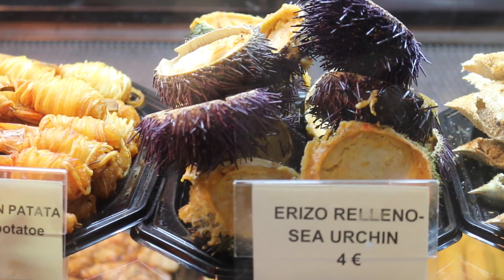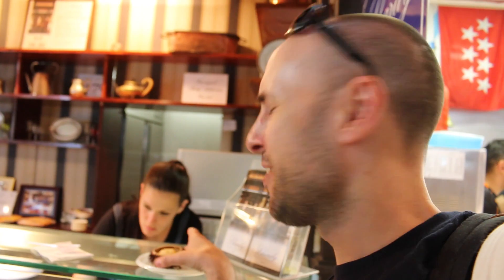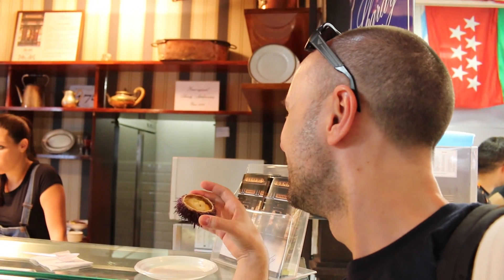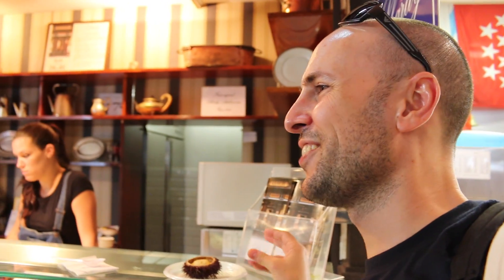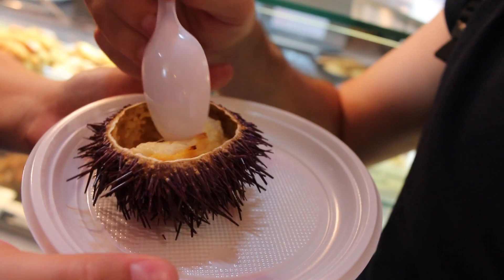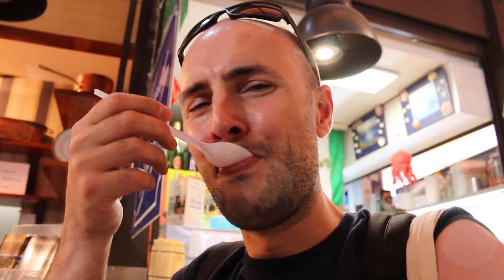One of the best things about coming to a market is that you can try some new things. We're going to go for the sea urchin. I've never had sea urchin before. This is kind of like a soft sea urchin. It smells kind of fishy. It has a really strong fishy flavour, kind of like mashed potato from the sea. It's not bad, but it's not my favourite thing ever.